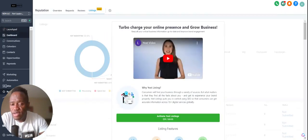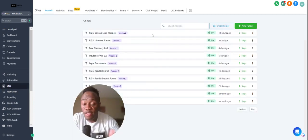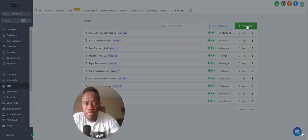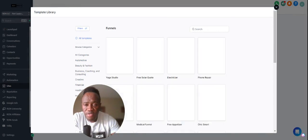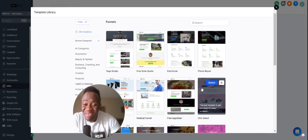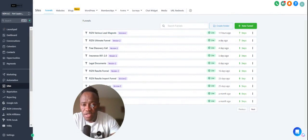We'll go back here to Sites. In Rise and Results, you pretty much have the ability to pick from multiple funnel templates — it's already made. All you have to do is come in, do some light editing, put in your information, and the funnels are ready to go. The same thing applies for websites as well — it's an absolutely tremendous value.